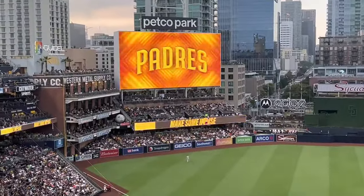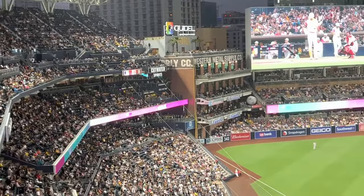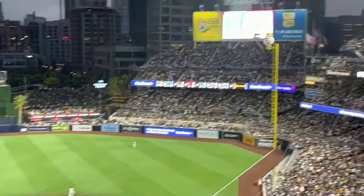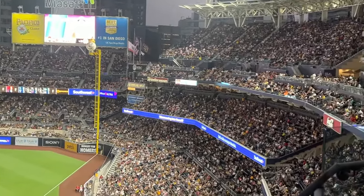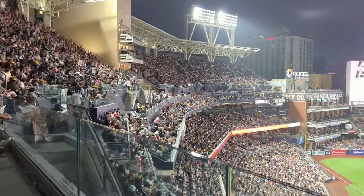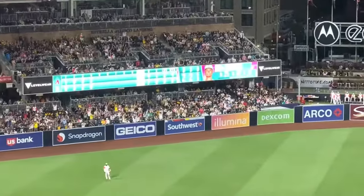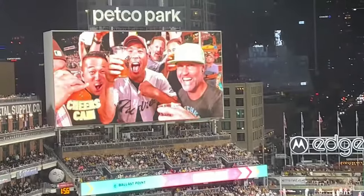Padres fans really show up en masse. There's so many things to do at and around the ballpark either before the game or during the game, but the fans are actually super engaged and in their seats for most of the game. We spoke to some Padres fans, and they were super nice to us, sitting on either side of us. I noticed that they love to do the wave here — and look at this guy swimming the wave, now that is hilarious.